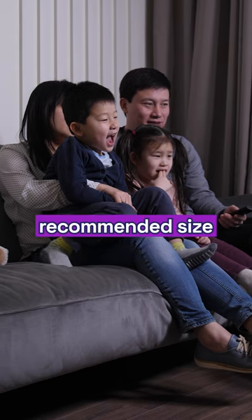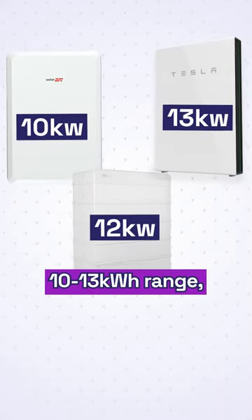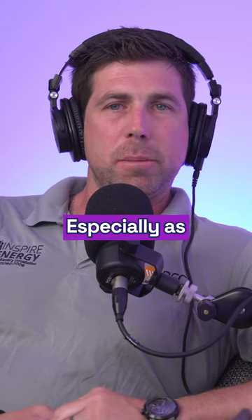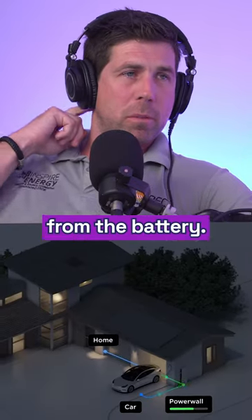When it comes to batteries now, what is the recommended size for a family home? So at the moment, most of the batteries that we're installing are between the 10 to 13 kilowatt hour range. We're starting to see those battery sizes increase, especially as people are starting to consider EV loads and more loads over the night that they want to use from the battery.